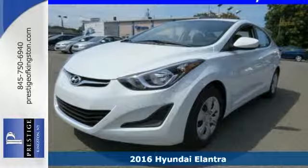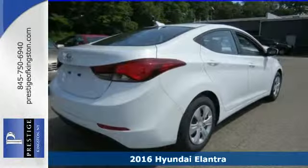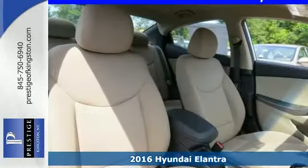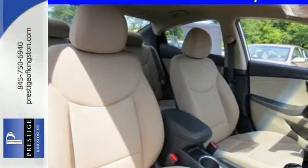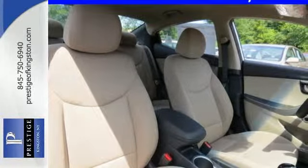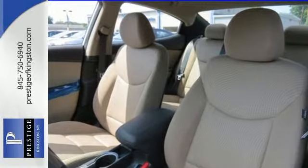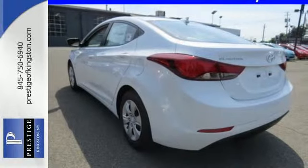Here's a 2016 Hyundai Elantra. Delight both your sense of elegance and practicality with this stellar sedan. This Elantra is all about more. It takes you farther on less fuel, gives you more room to stretch out in the smartly configured interior and has plenty of space for cargo.